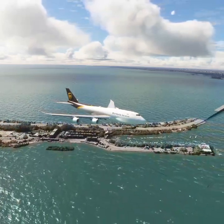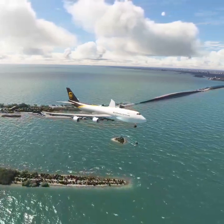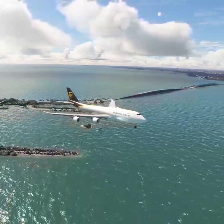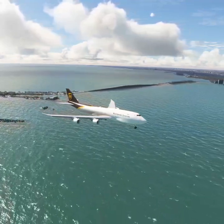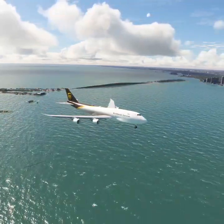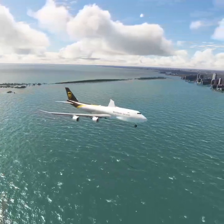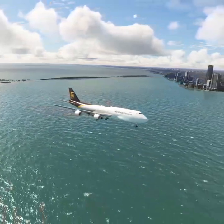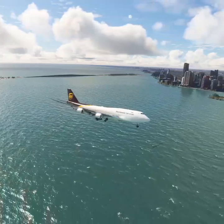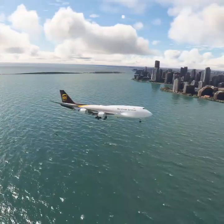American 458 hold short runway 26L, traffic is Airbus A20N on the runway. Miami Tower, American 2862 ready for departure runway 27, IFR to Jacksonville. American 2862 hold short runway 27L, traffic is Boeing B748 on final.